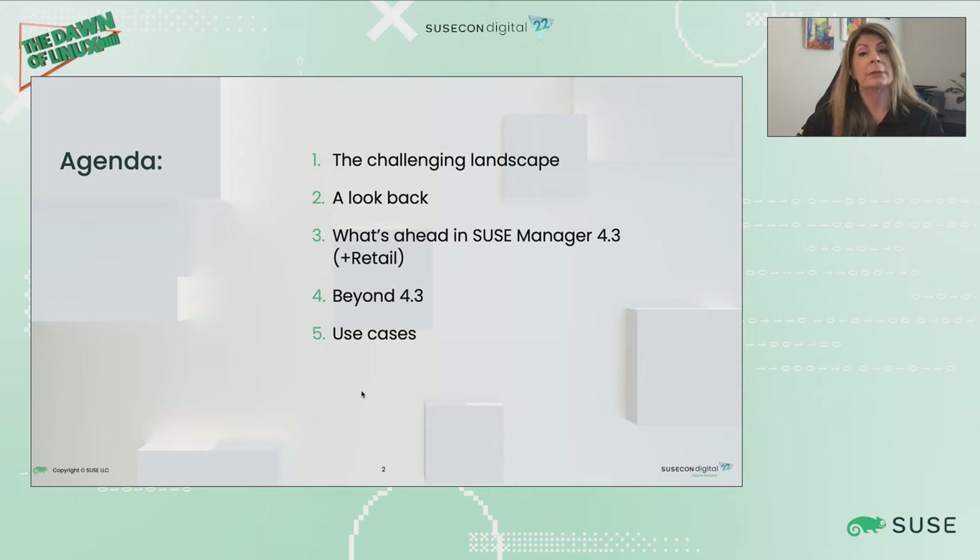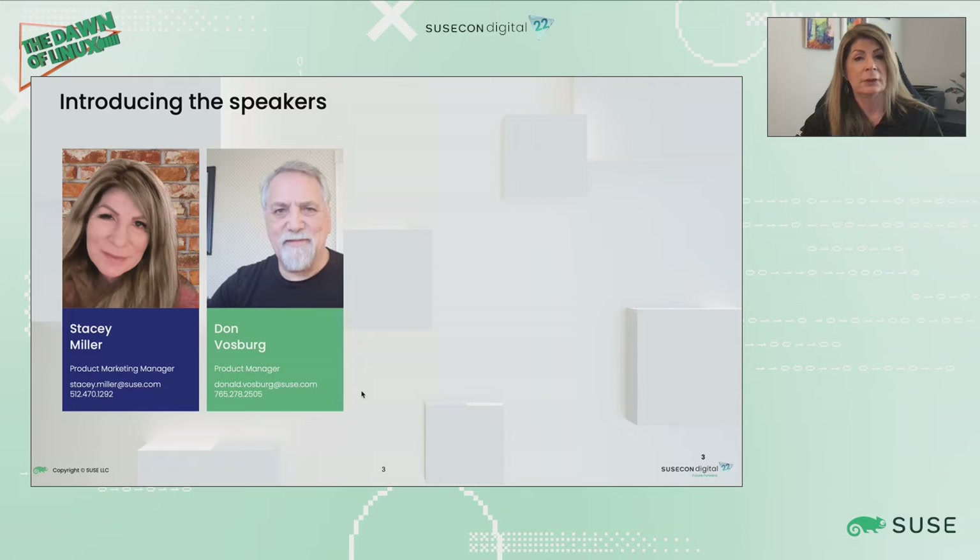We'll give you a sneak peek into what's coming beyond 4.3, and then we'll talk about some use cases and success stories. Before all that, we're going to introduce ourselves. I'm Stacey Miller. I'm the SUSE Manager Product Marketing Manager.